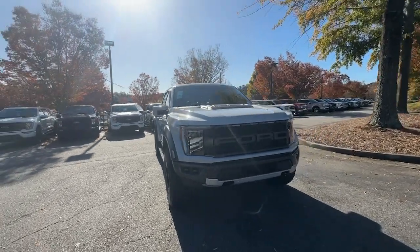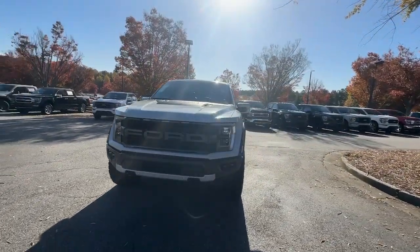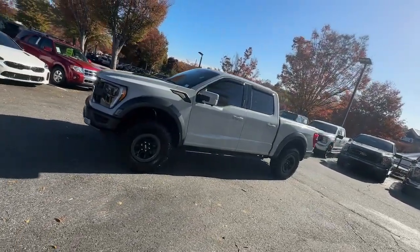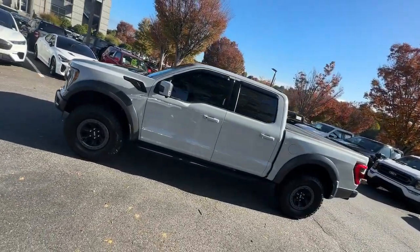You're gonna love the 2023 Ford F-150. With less than 5,000 miles on the odometer, this vehicle provides excellent value.